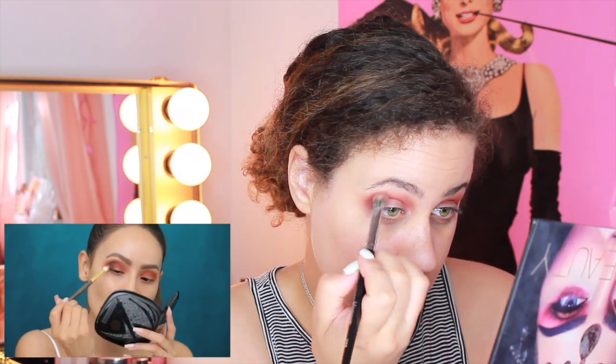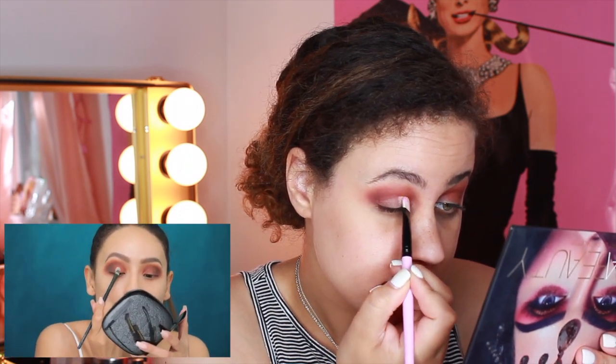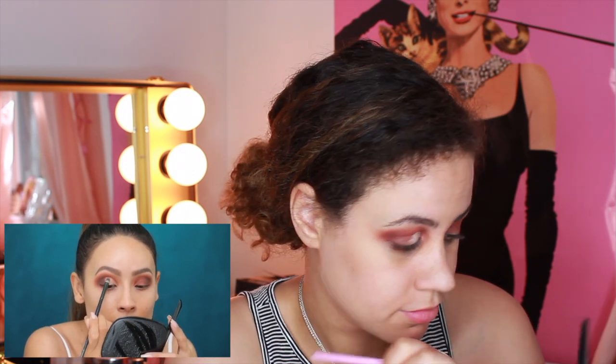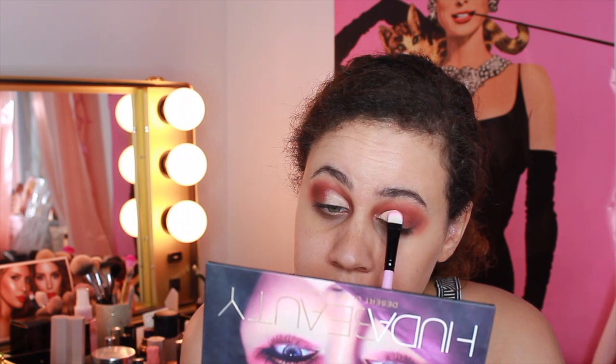Now that we're super smoky, she's going to take concealer one more time to carve out the crease. I'm going back in with the Tarte Shape Tape, taking a little with a flat concealer brush and focusing it on the lid space. This cleans everything up and gives a nice base for the eyeshadow. If it's your first time, work slowly — it takes practice but it's easy once you get the hang of it. Feather out the concealer at the edges.